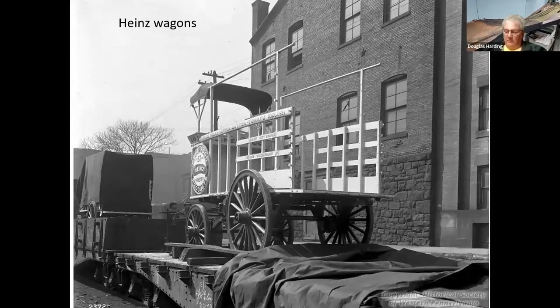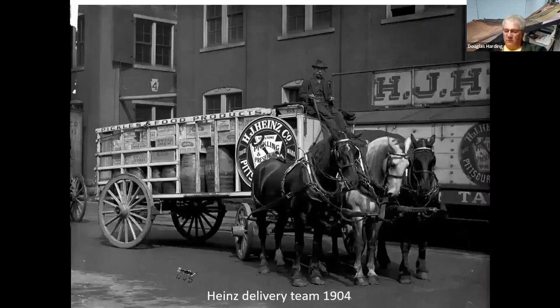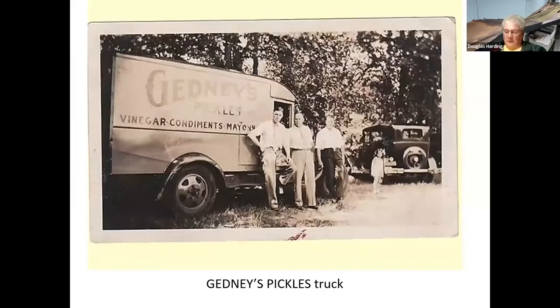There's a website out there with a lot of the Heinz history stuff on it — these photos came from there. I just love to see a team of horses with a wagon — that's a three-hitch there. The pickles had their own delivery trucks as well.